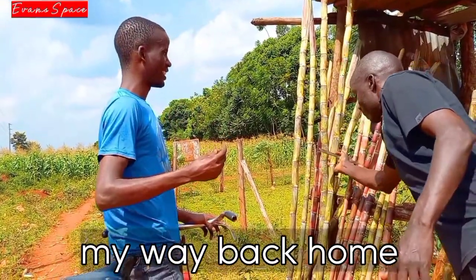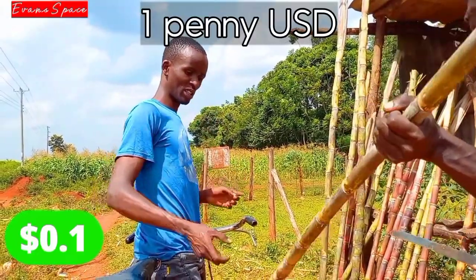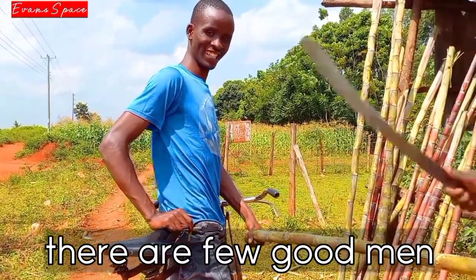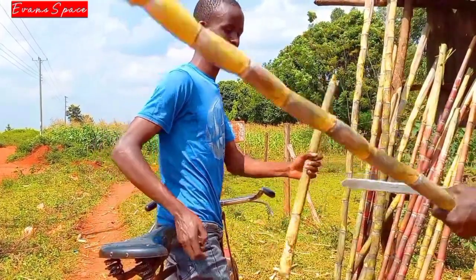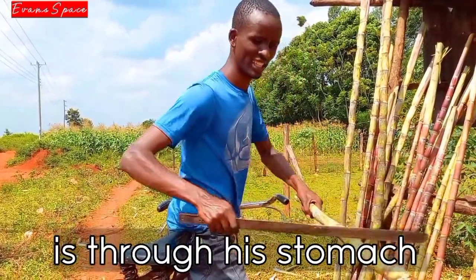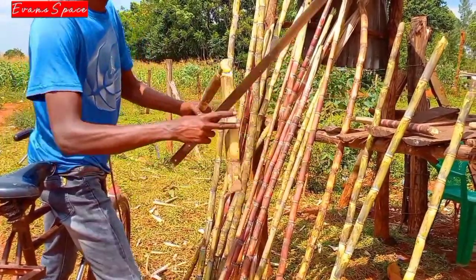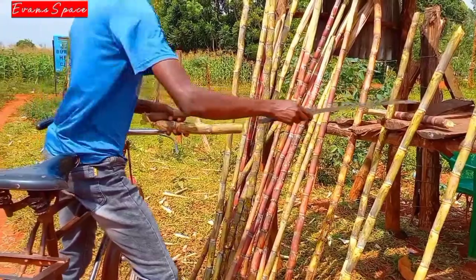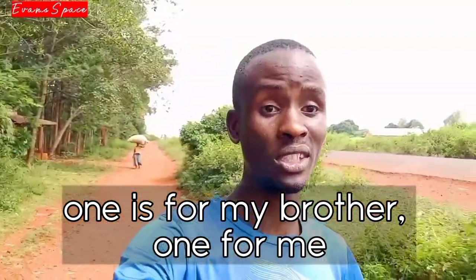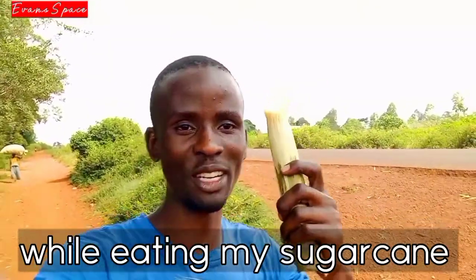This was happening on my way back home. Between me and poverty, there was only 10 shillings — that is around 1 US penny. There are a few good men left in this universe, and one of them was this man who helped me out. I think this sugarcane is going to be good. One is for my brother and one is for me. I'm so tired of riding the bicycle, so I decided to walk while eating my sugarcane.